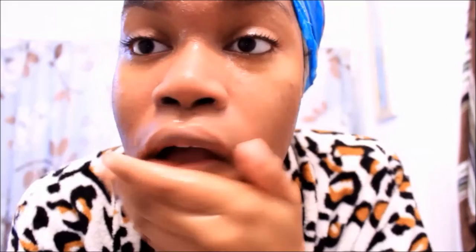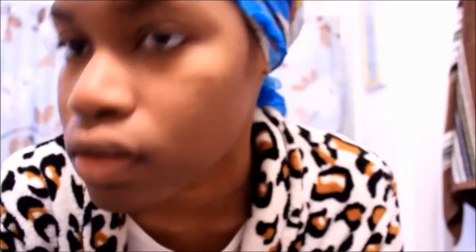Then I rinse my face off and dab my face dry with my washcloth. This step right here isn't something that I do every day — I just wanted to use this mask to dry up some random breakouts that just popped up. To be honest, I don't even really like this mask that much, I usually make my own, but this serves the purpose for now.